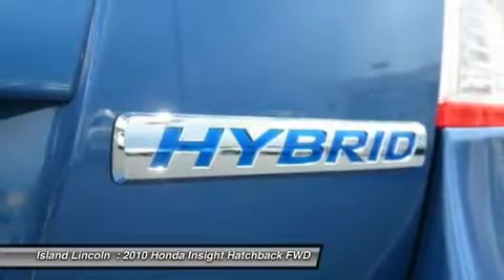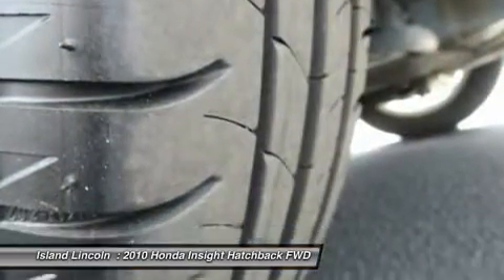Its variable transmission scores 43 highway MPG and 40 city MPG.